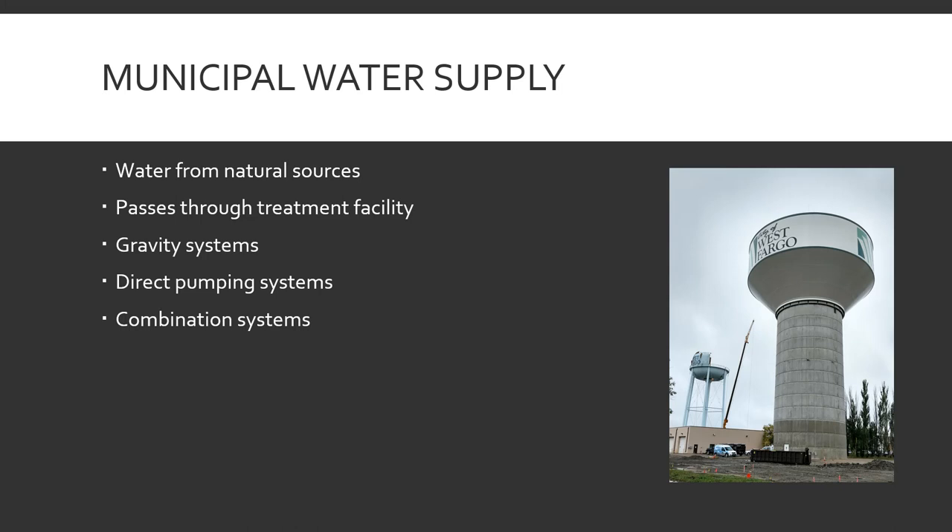Municipal water supply — water comes from natural sources, whether that's a lake, a stream, a river, or springs underneath the ground. Wherever the water comes from, it passes through a treatment facility. That's where they add the fluoride, kill the bacteria, and do whatever else they do to make it safe for us to consume. There are three types of pressurizing the water and distributing it.